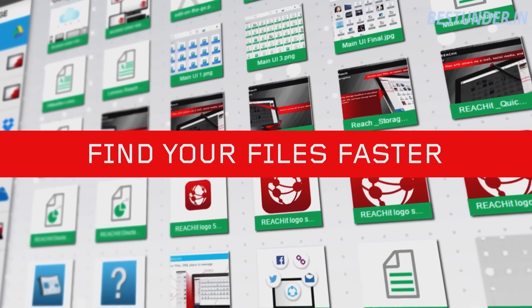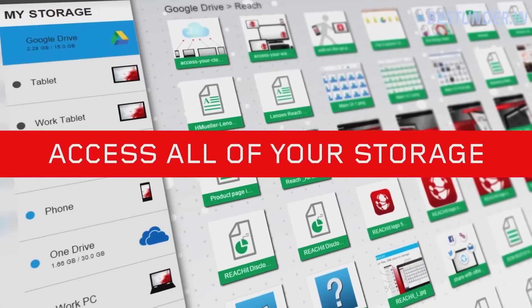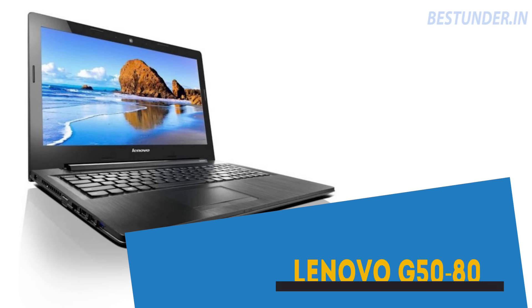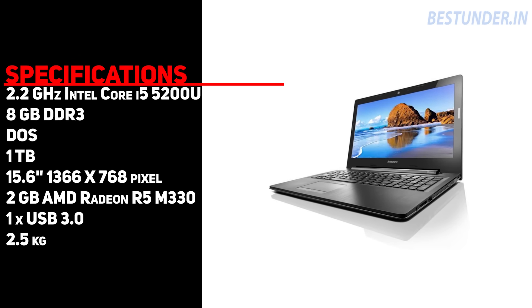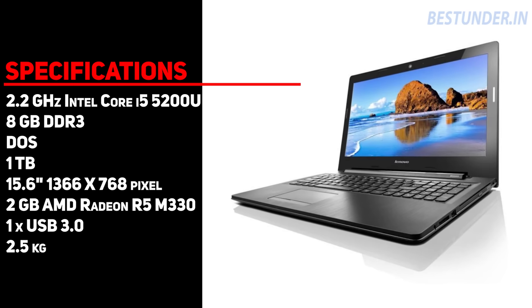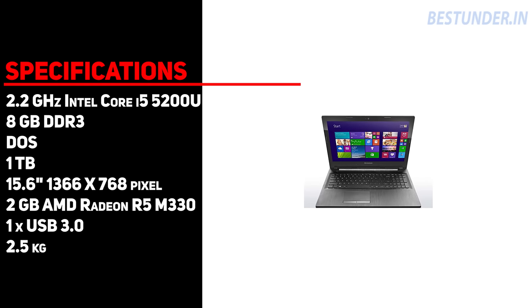Laptops in this list usually possess a slightly older 5th generation processor, but to compensate they have some other awesome features. For instance, to kick off the list we have the Lenovo G5080 notebook, which packs a 5th generation i5 processor but has a whopping 8GB of RAM. The other basic features are 1TB hard disk, free DOS, 15.6 inch screen, and 2GB Radeon M330 graphics.